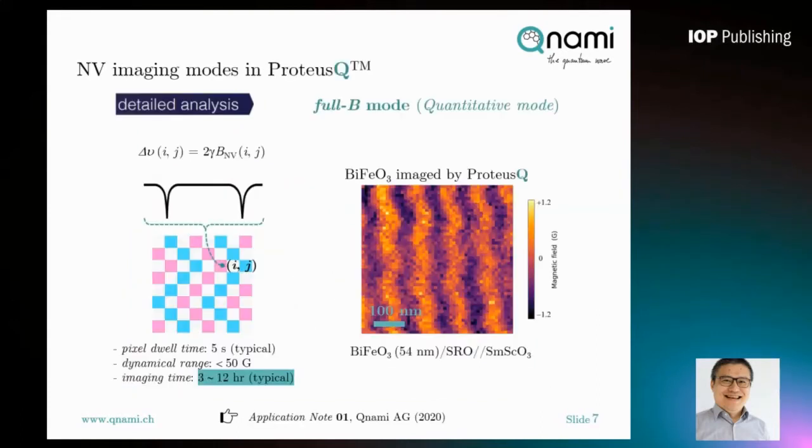In ProtossQ, the most important imaging mode is called FUBI mode. Using FUBI mode, you can do quantitative mapping of your magnetic structures. In FUBI mode, at each pixel site the full ODMR spectra is measured. The magnetic field along the NV quantization axis can be quantitatively determined by this equation. Here you see the full quantitative mapping of the antiferromagnetic spin textures in bismuth ferrite using ProtossQ.